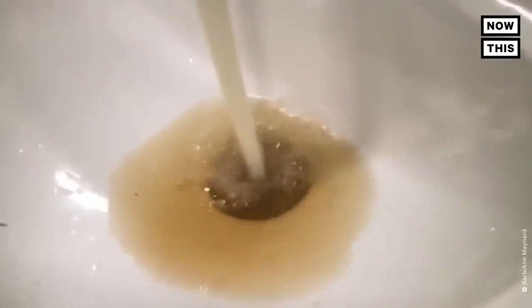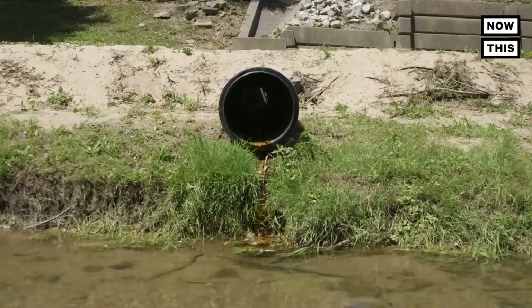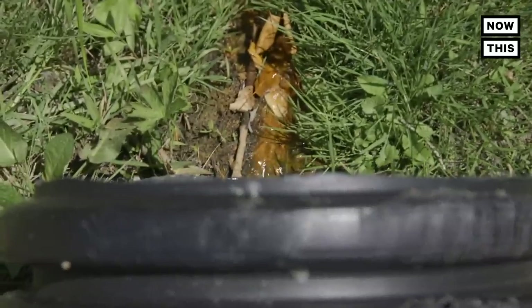We have no idea what is really making it to our faucets. Of course, we don't drink it. It's dark and just rusty looking. Nobody ever said, oh, you've got a problem. They just kept saying, no, you don't. You don't have a problem.